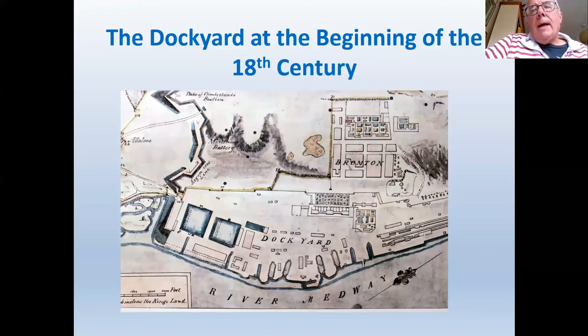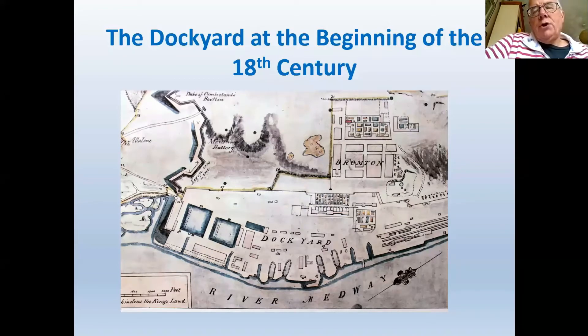The ordnance wharf site was actually the previous site of the Tudor Yard. During the 17th century a massive new dockyard was built further upriver from the original Tudor Yard. If you visit Chatham today, there are still some buildings which are part of that old ordnance wharf.